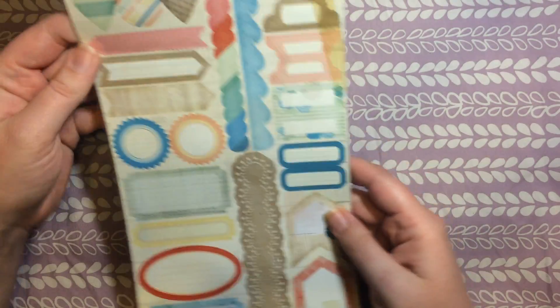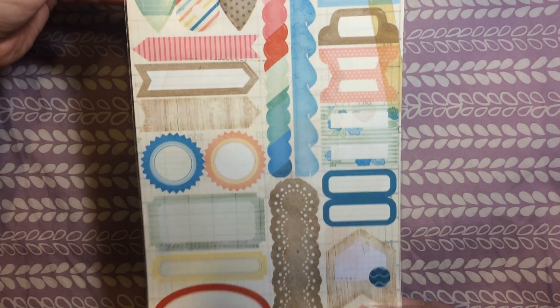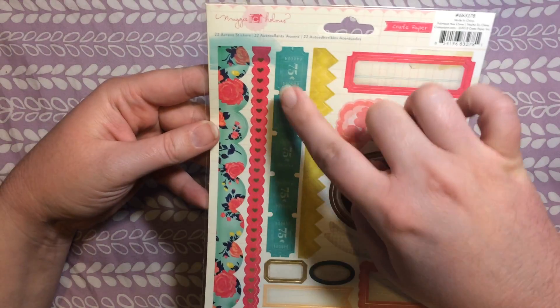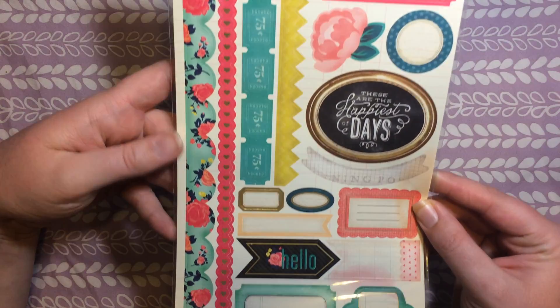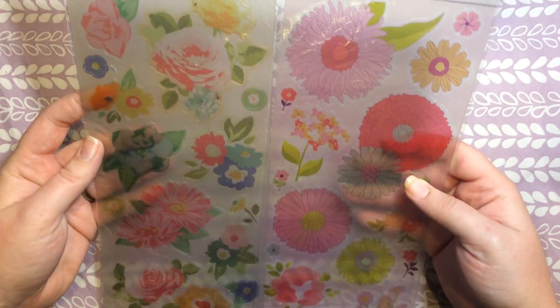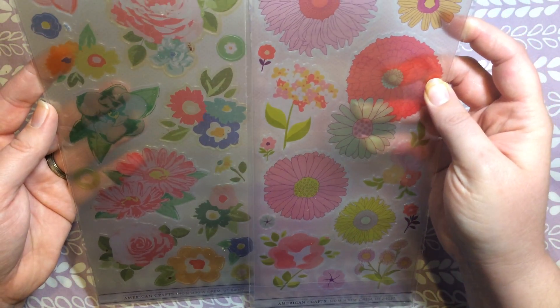Another set from Peachy Planner Deals — this one was really cheap. It included a sheet with some fun different tabs, which would be cool for creative journaling or a planner. It also has this set with some washi-style long stickers, some tabs, and framed boxes. Then two pages of large floral stickers that are kind of see-through, so that'll be fun.